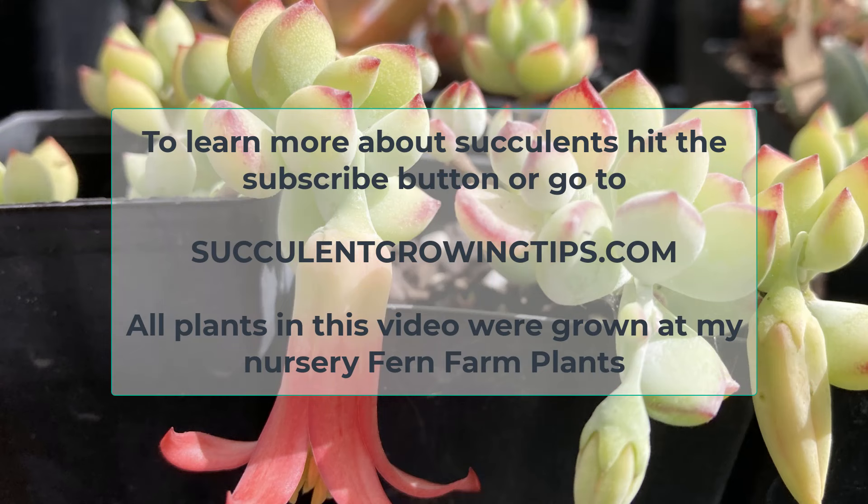And that is that for today. I hope this video was useful, and if you'd like to add anything or ask a question, you can do so in the comments below. To learn more about succulents, hit the subscribe button or go to SucculentGrowingTips.com. Thank you so very much for watching.